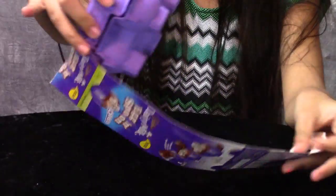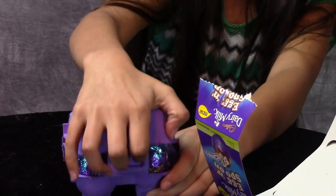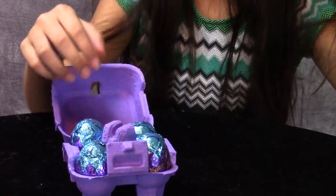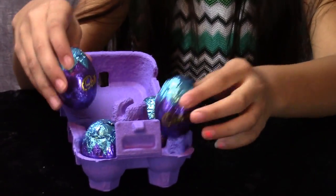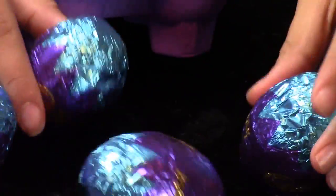There you go. What do they look like? Cadbury egg.